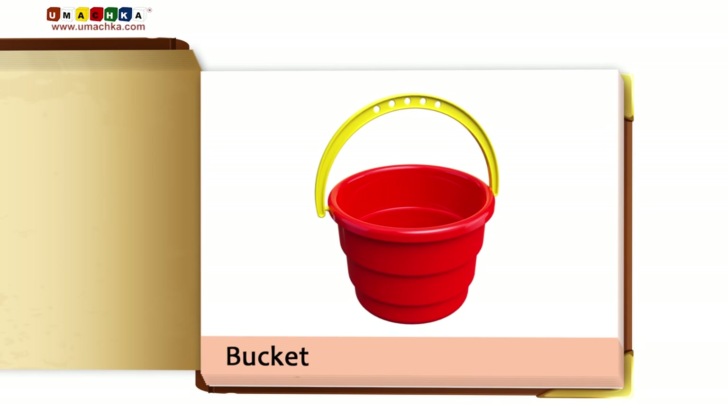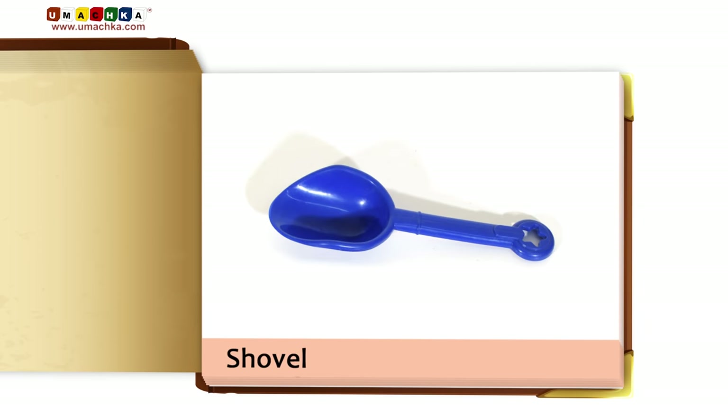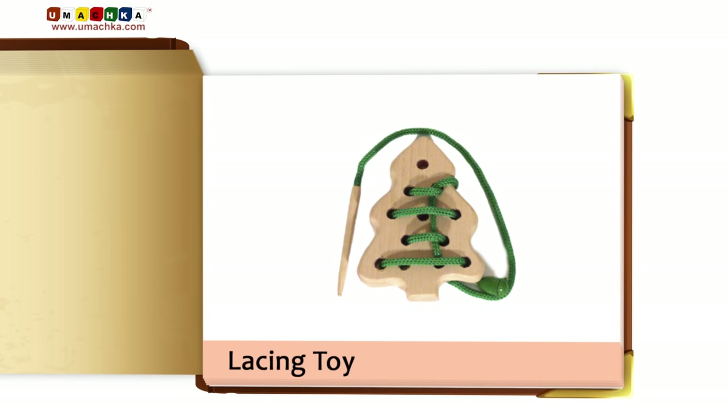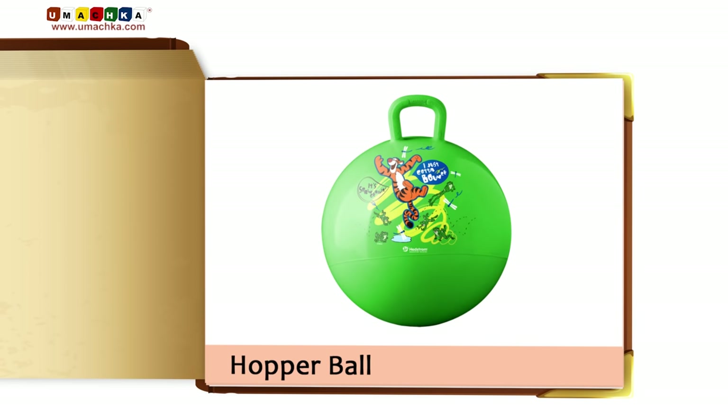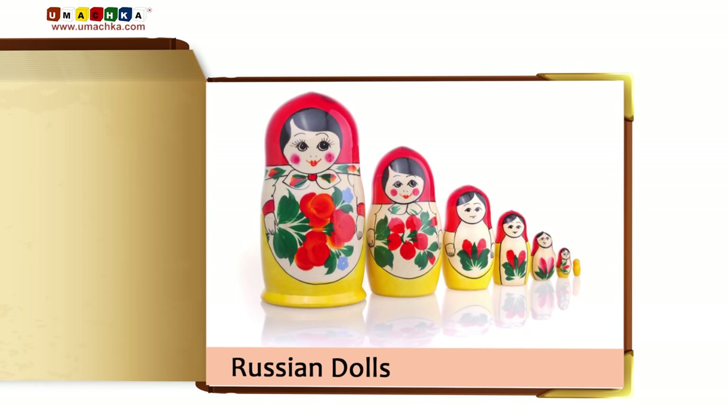Bucket. Shovel. Lacing Toy. Teddy Bear. Hopper Ball. Russian Dolls.